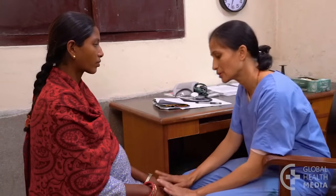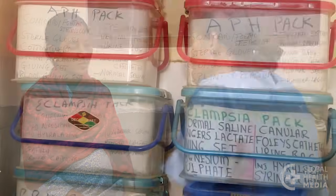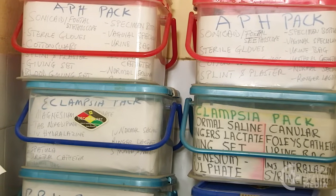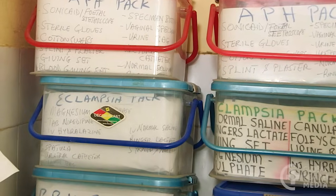A woman with severe pre-eclampsia needs treatment right away. Tell the woman about her condition and what you need to do to help her. To prevent convulsions, she will need a loading dose of magnesium sulfate right away. If you transfer the woman to a higher level of care, give her the loading dose before she leaves.